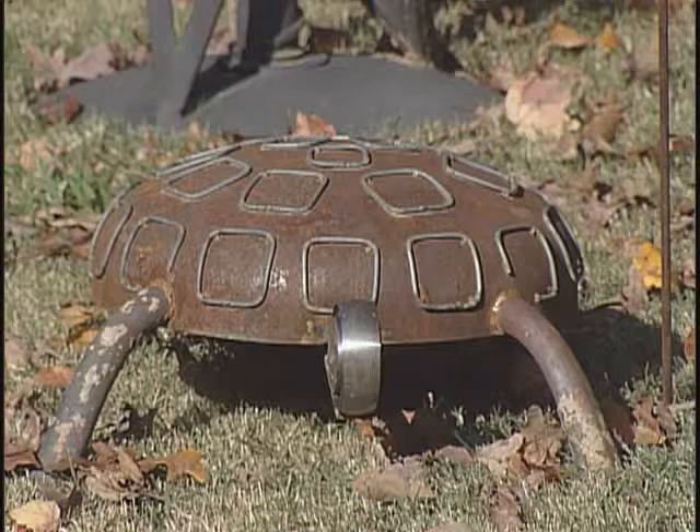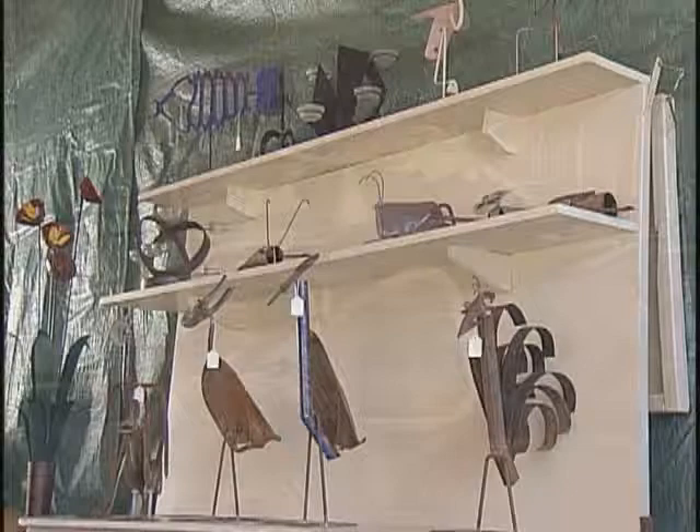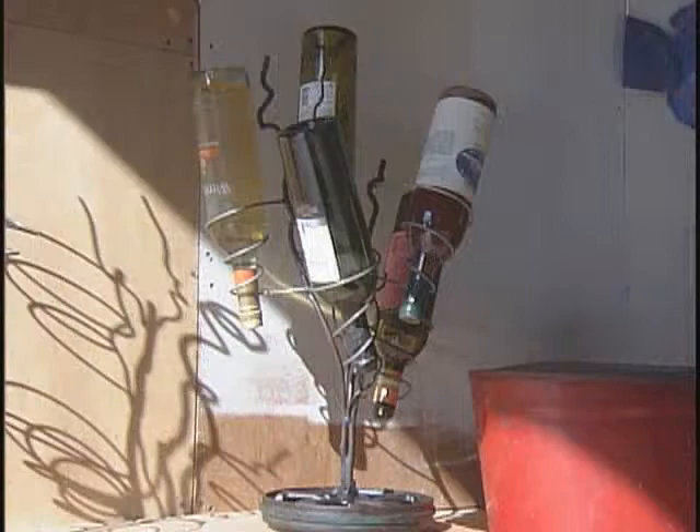Every piece is an original and is signed and numbered. Where does Tim get his inspiration? It comes from the piles of scrap metal — they literally kind of dictate what they're going to be. I don't keep finished pieces in the shop. I do have a wish list that customers ask for, but most of the time it's just two pieces laying there becoming the legs for something, and then I find a body for it, find a head for it, and I have a finished piece.